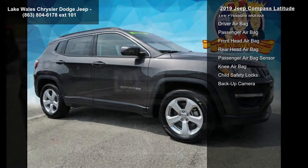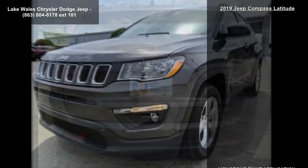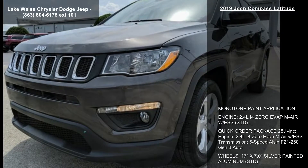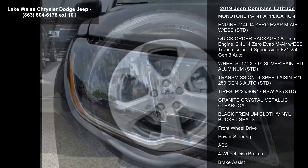Quick Order Package 28J included: Engine 2.4L i4 EVAT MAIR with ESS, Transmission 6-speed Eisen F21-250 Gen3 Auto, Black Premium Cloth/Vinyl Bucket Seats, and Front Wheel Drive.